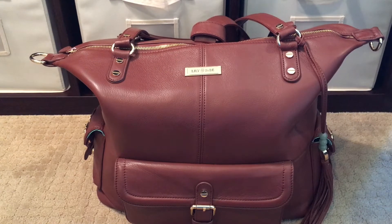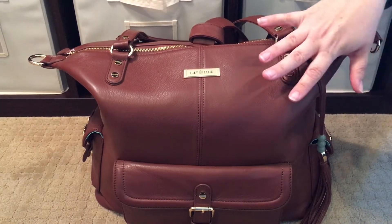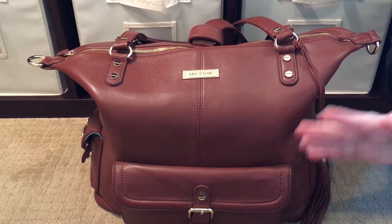Hi! Perpetual Mommy here today to do a bag review for all of you. This is my beautiful Lily Jade Megan in the color Brandy, and I am so excited to finally have a Brandy Megan.